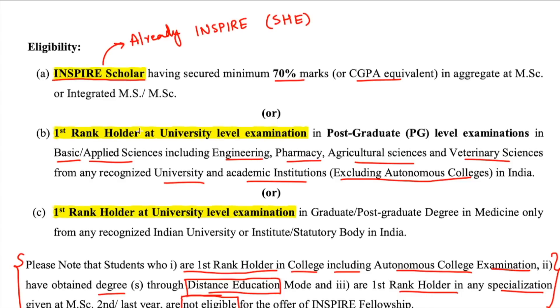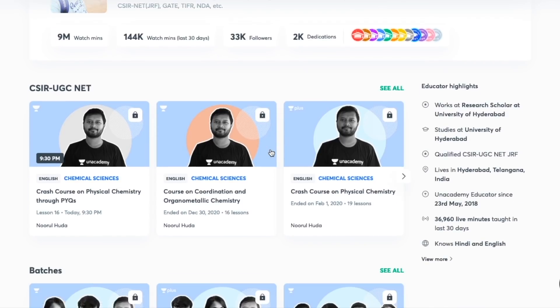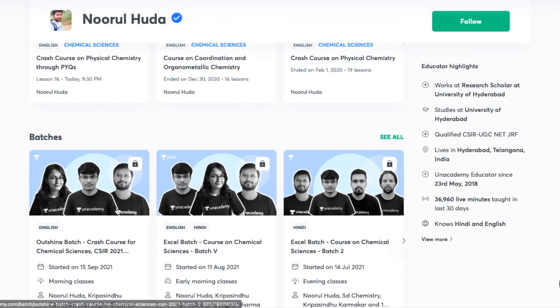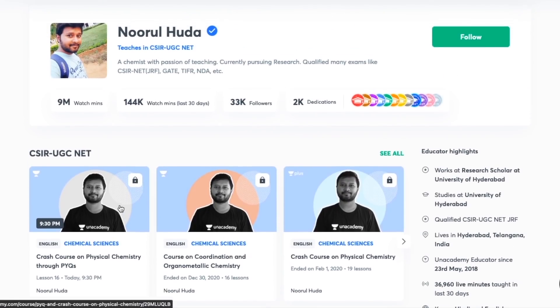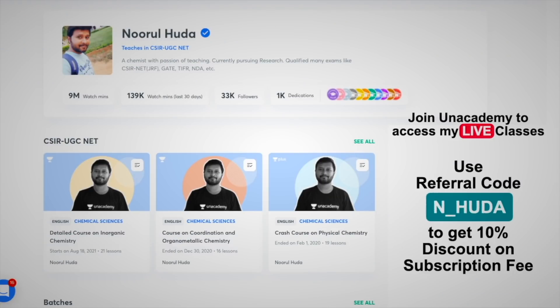I also teach live on the Unacademy Plus platform for the CSIR/UGC NET category. You can access my free classes under the 'Special Classes' section, and my paid live classes require an Unacademy Plus subscription. Use my referral code — N underscore HUDA — to subscribe and access the full organized syllabus.